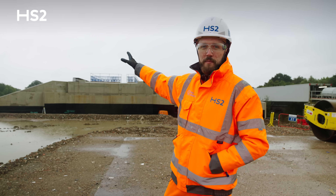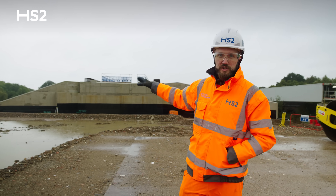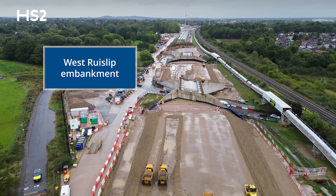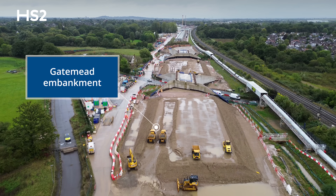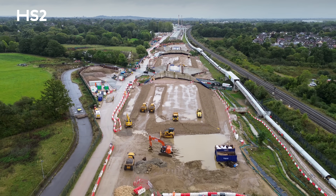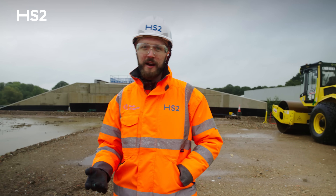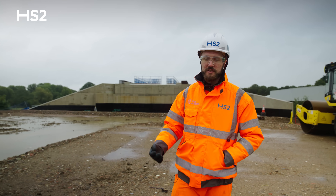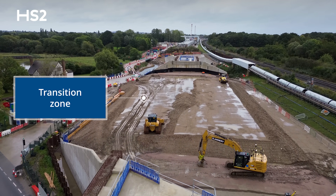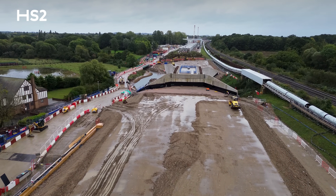Behind me behind that bridge in the distance is the West Rice Slip portal. We're stood on the West Rice Slip retained embankment and ahead in the distance is the Gatemead Embankment — a total of 800 meters long comprising 12 different types of material. A unique feature about these high speed rail embankments is transition zones, which reduce the forces on the train as it goes from the stiff structures on either side to the softer embankment like what we're stood on now.